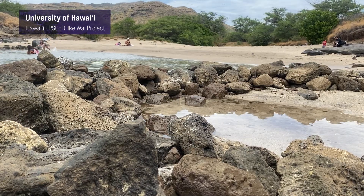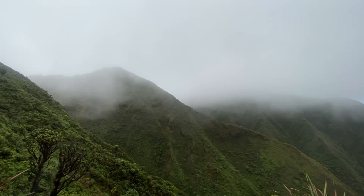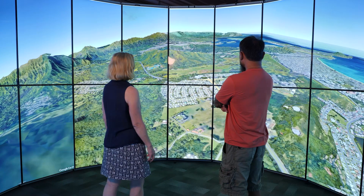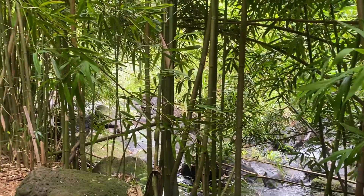Water in Hawaii is our most important natural resource. All of the water that we have in Hawaii is groundwater, so we have no other resources for water other than what falls from the sky. We decided that it was very important to have a very robust hydrology research project here at the University of Hawaii. IKIFI is a five-year project funded by the National Science Foundation established program to stimulate competitive research, otherwise known as EPSCoR.